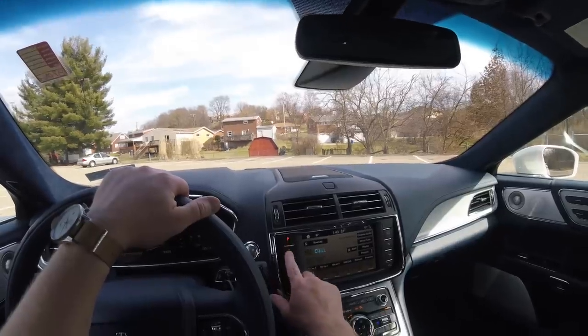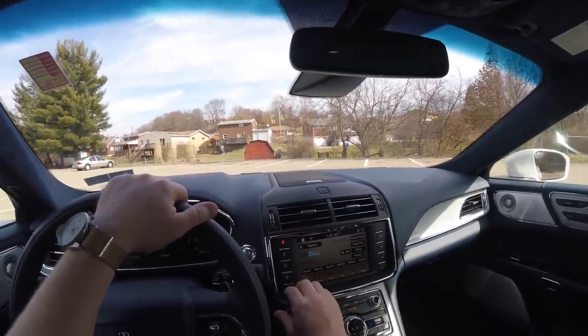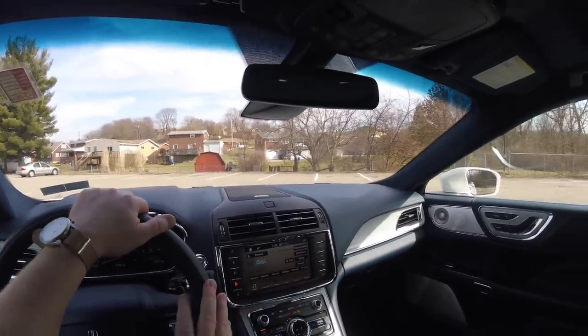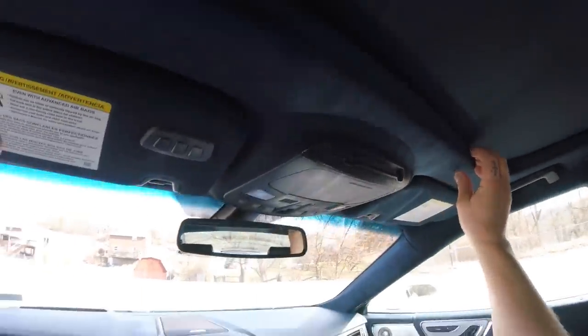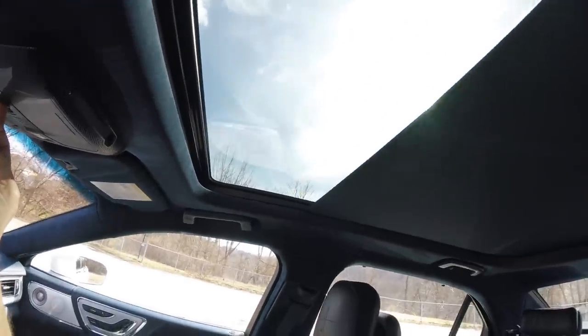The gear selector sits right here on the side of the 8-inch touchscreen, which is pretty unique and kind of cool in my opinion. There's a lot of room in here, and by the way the headliner is in blue Alcantara. It's absolutely gorgeous. We also have a full panoramic moonroof.